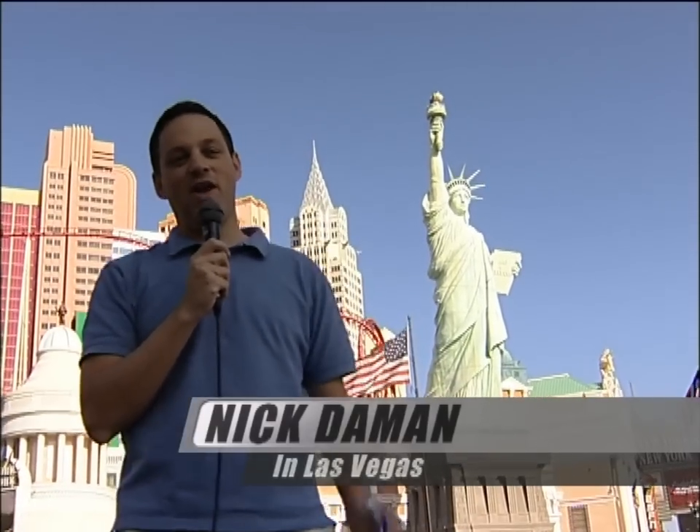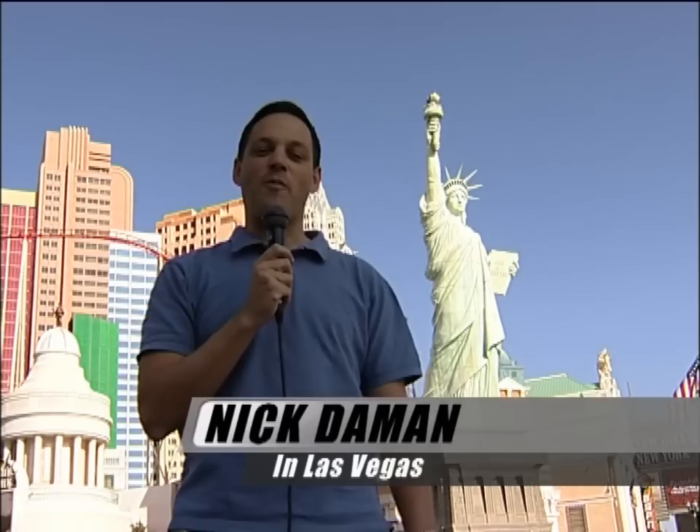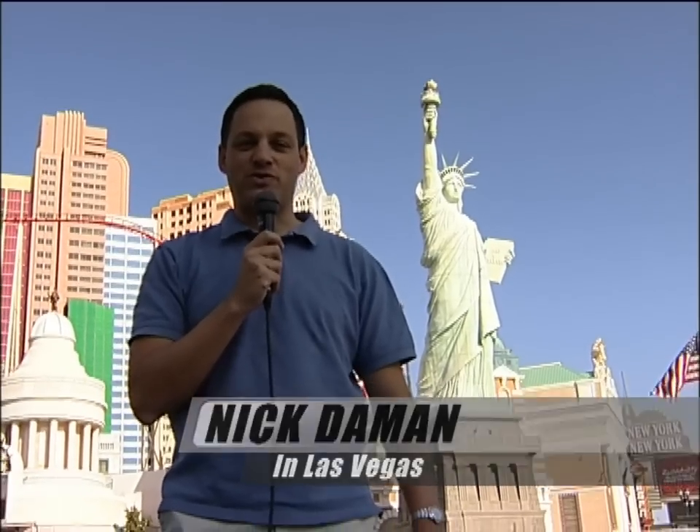Welcome today to the first episode of the new series of RC Racing. This year, once again, we'll bring all the best news, views and reviews from the world of radio control and from all over the world, from Australia to Las Vegas to Paris to a drafty school hall in Milton Keynes.